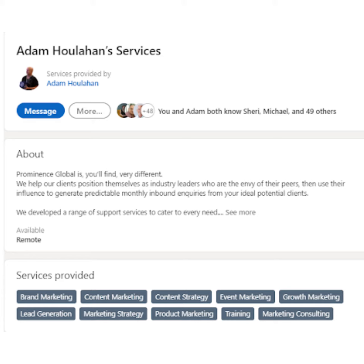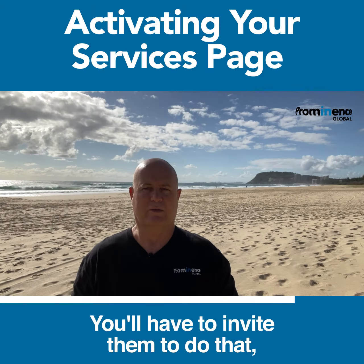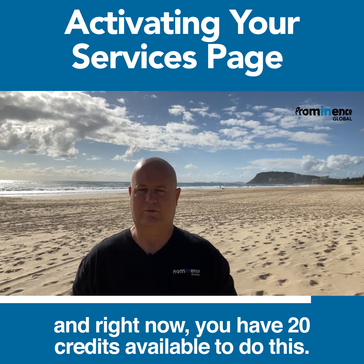What's really cool is people can now leave reviews for those services. You'll have to invite them to do that, and right now you have 20 credits available to do this.